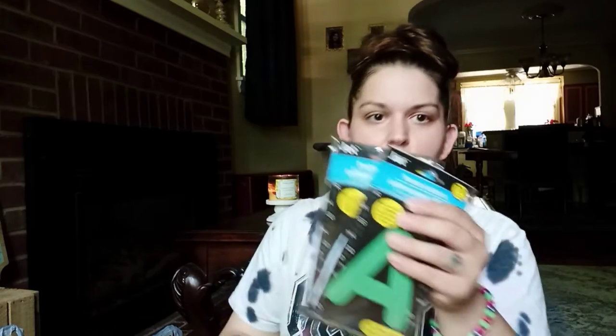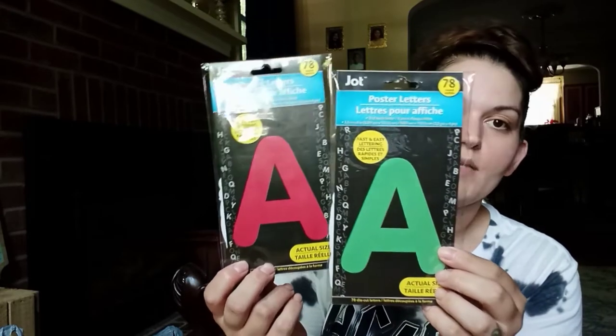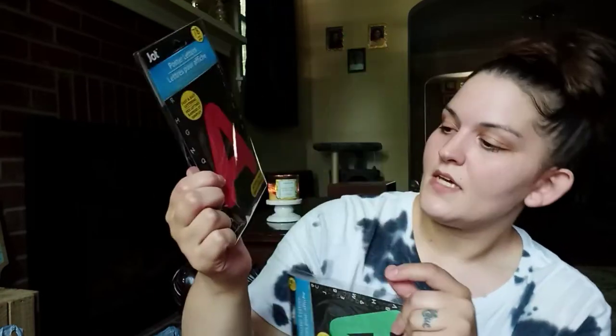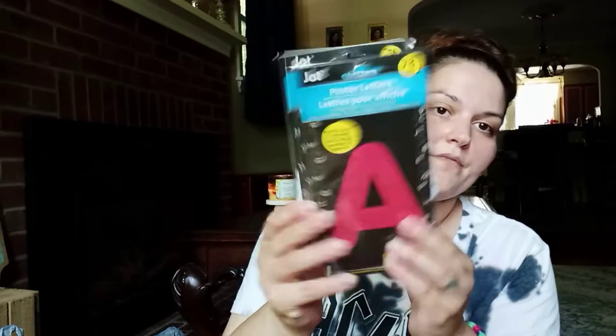Moving to the next bag — I just needed to pick up some poster letters. My stepson has a school project due and needed them. I got the red and the green — you get 78 letters in each pack, and you get three of each letter. I thought they were nice just to have on hand so he can pick whether he wants green or red for his project.